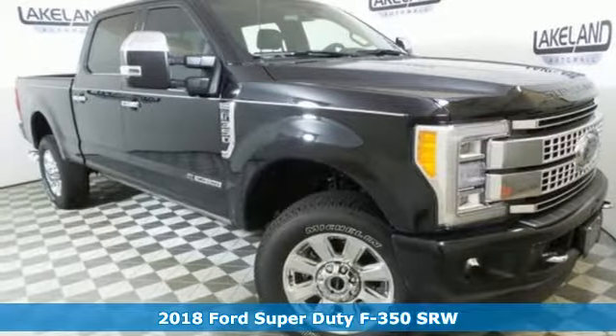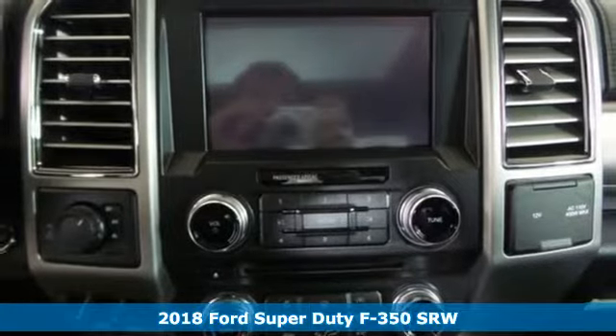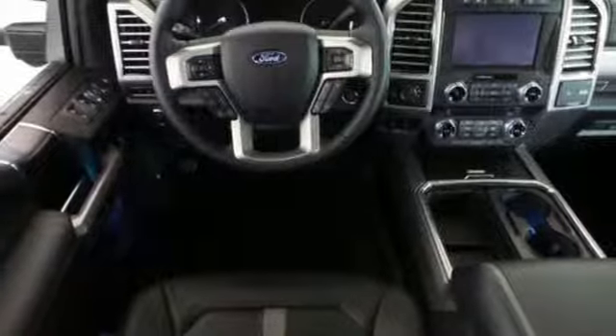Here's a new 2018 Ford Super Duty F-350 single rear wheel. When you need a beast of a truck, you need this F-350. It happily does the work for you.